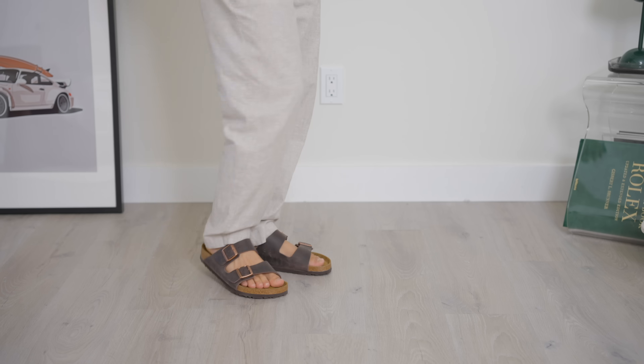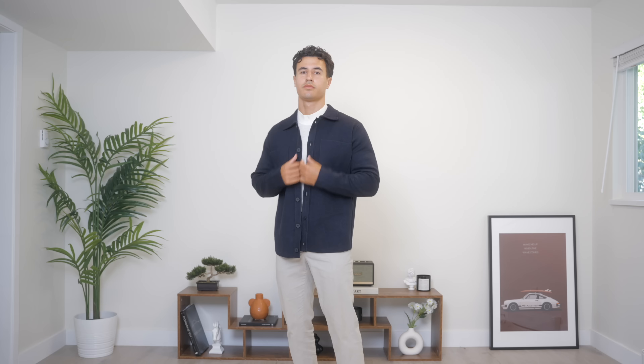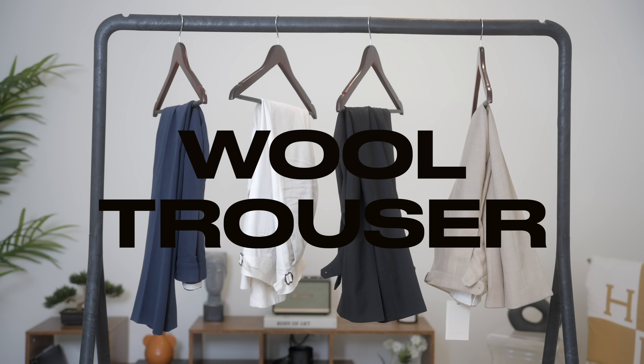Fall is finally here, which means linen shirts, linen pants, polos, and suede loafers don't work anymore. So what are you gonna wear? I've got 11 items that you can wear this fall to create the old money aesthetic, starting with our most basic and most essential item: the wool trousers.